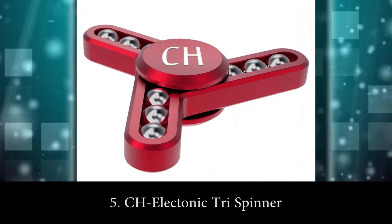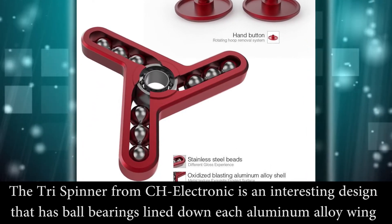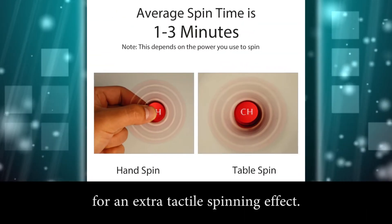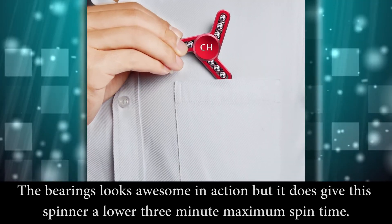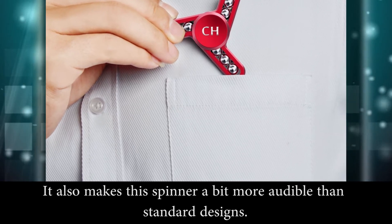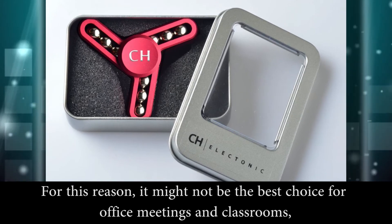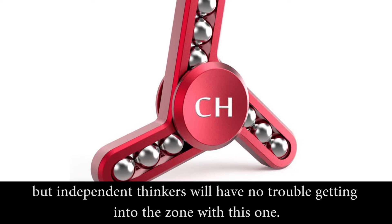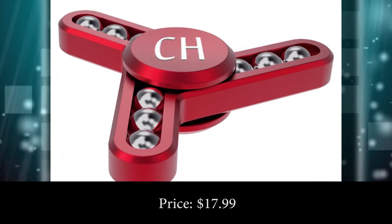Number 5: CH Electronic Tri-Spinner. The tri-spinner from CH Electronic is an interesting design that has ball bearings lined down each aluminum alloy wing for an extra tactical spinning effect. The bearings look awesome in action, but it does give this spinner a lower 3-minute maximum spin time. It also makes the spinner a bit more audible than standard designs, so it might not be the best choice for office meetings and classrooms. But independent thinkers will have no trouble getting into the zone with this one. Price: $17.99.